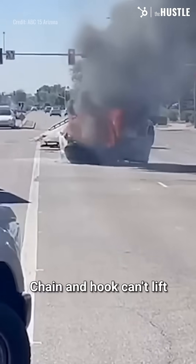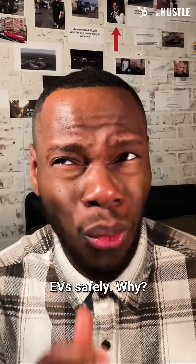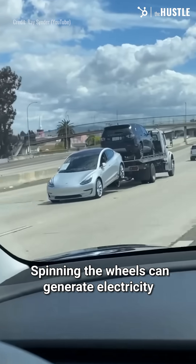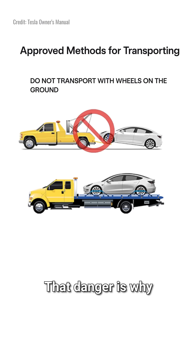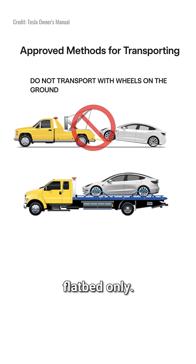And regular tow trucks? Useless. Chain and hook can't lift EVs safely. Why? Spinning the wheels can generate electricity that may fry the motor, drain the battery, or even spark a fire. That danger is why Tesla's manual says flatbed only.